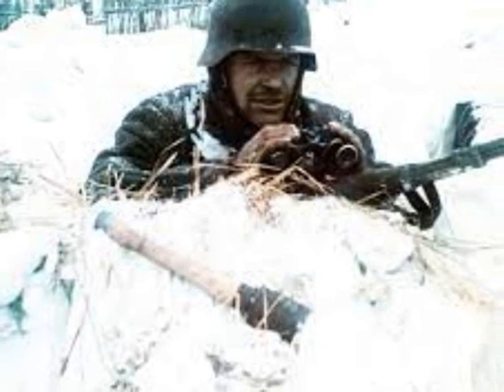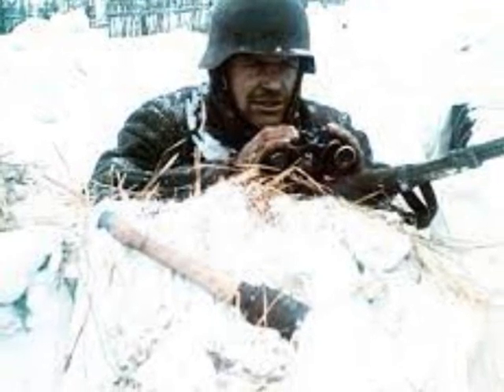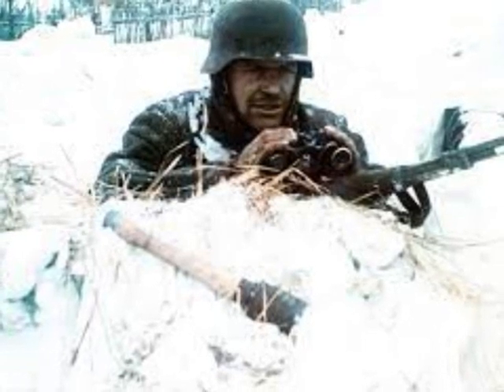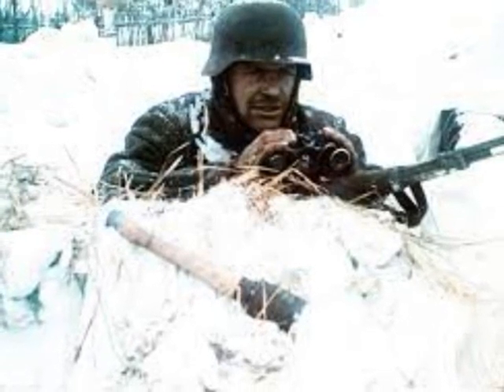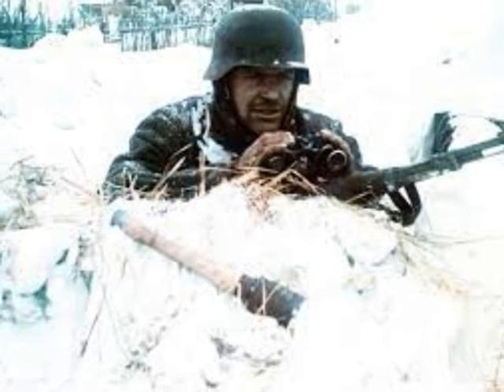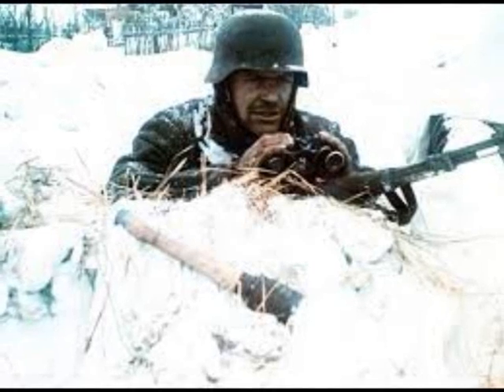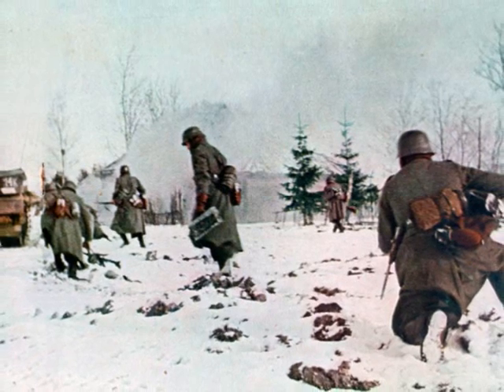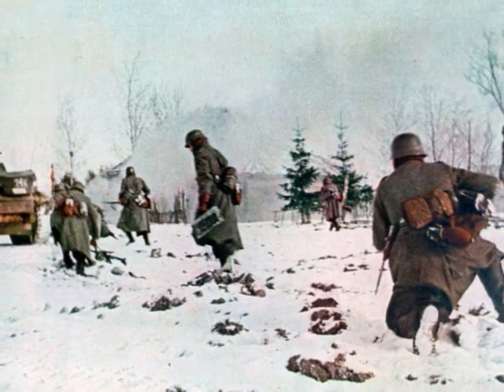The Russian winter is, however, totally different. In Germany, you can expect temperatures to be a few degrees below freezing. In Russia, it can be minus 30 degrees or even colder for weeks or months. The winter gear of the German army was simply not fit for that cold.